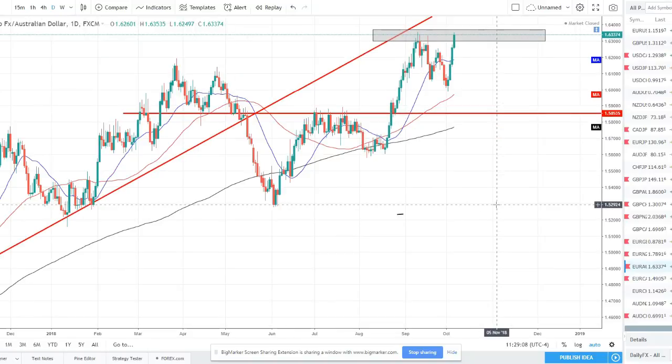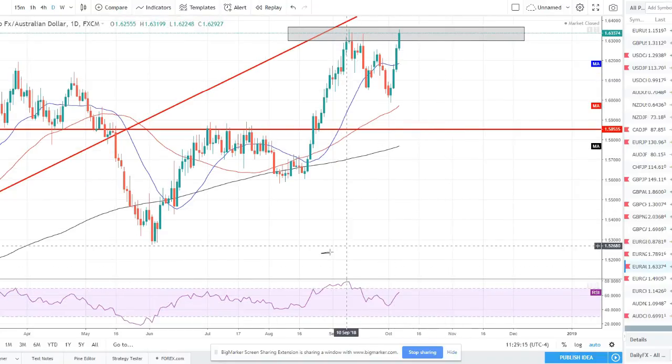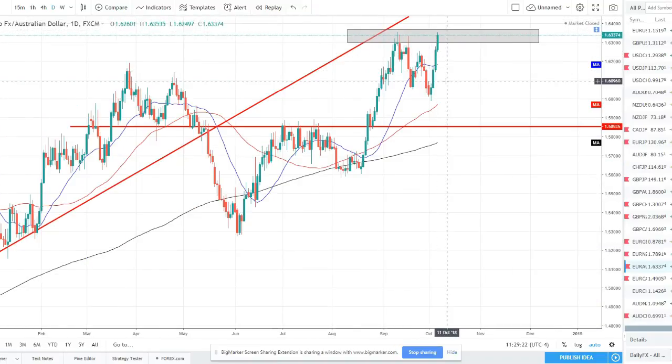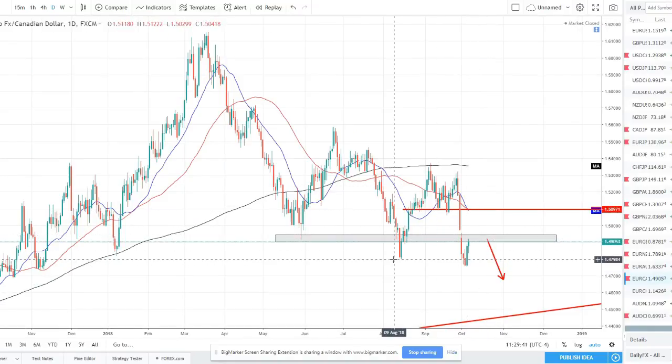EUR/AUD — a similar story but this one shows a little bit of a difference. We're right now in a very strong supply zone on this strong resistance and we are seeing some divergence. I'm expecting this pair more so than the others to sell off again. It could easily just rip through resistance, but I am looking for this pair to sell off and pull back off this zone, and then look for long opportunities if we get a nice pullback to a level and see a potential setup.